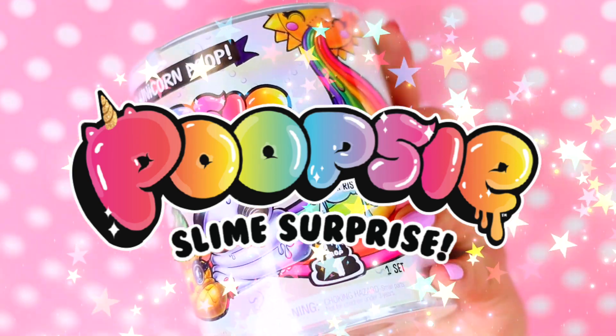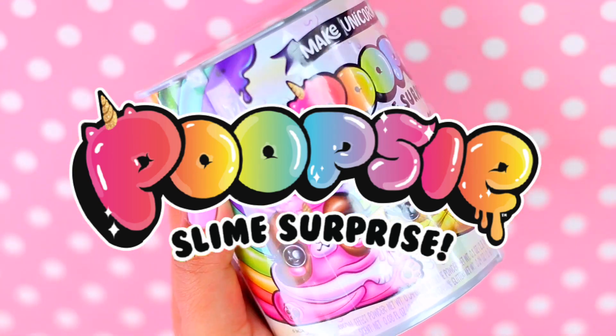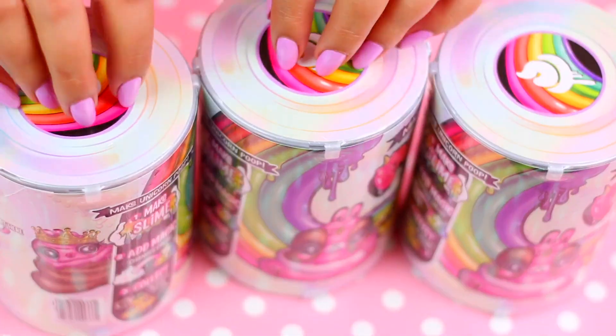Hi guys! So in today's video I'm so excited because I have the new Poopsie Slime Surprise! I got 3 of them, so let's see which one I got!